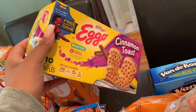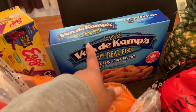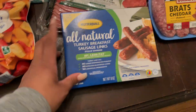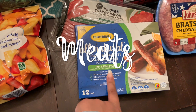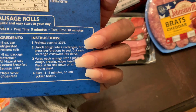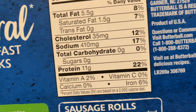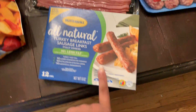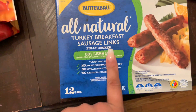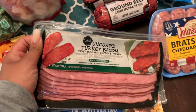I grabbed some frozen chicken strips to use for barbecue chicken wraps this week. Two pizzas — Laken asked me to grab him some pizza. We love these bacon cheeseburger ones; normally we get the meat lovers by Home Run Inn but I grabbed two of these because he asked. Then I grabbed some shrimp — that'll be a meal.